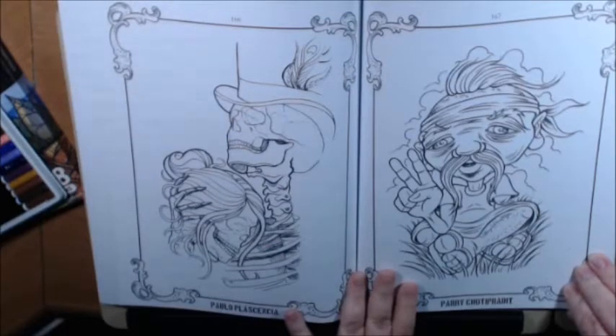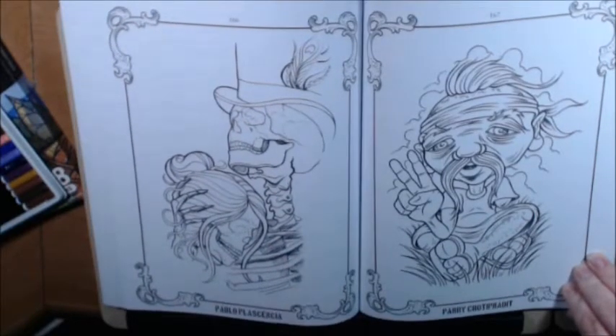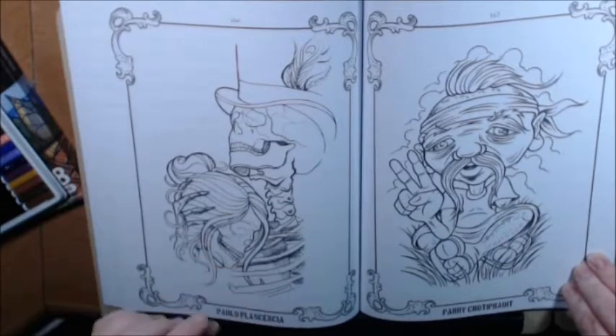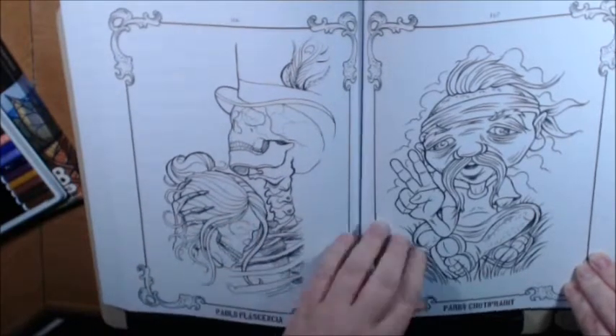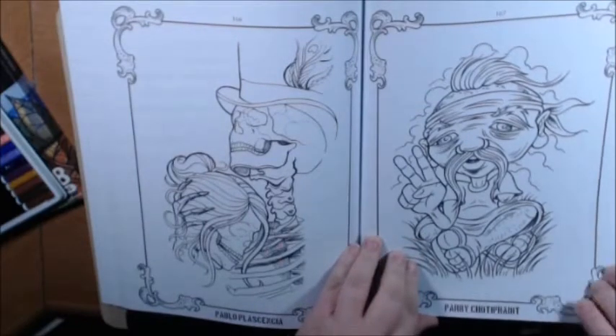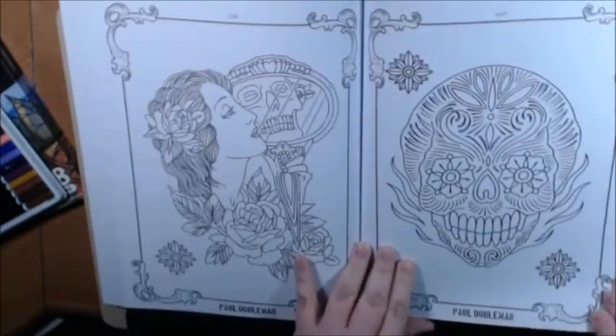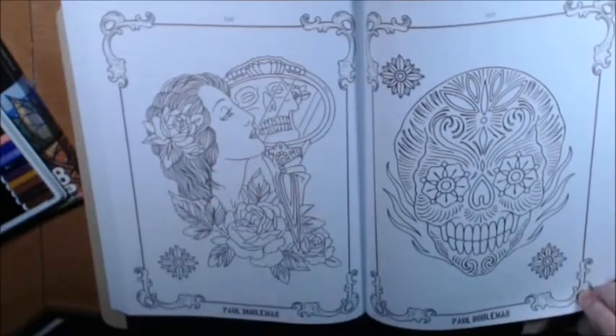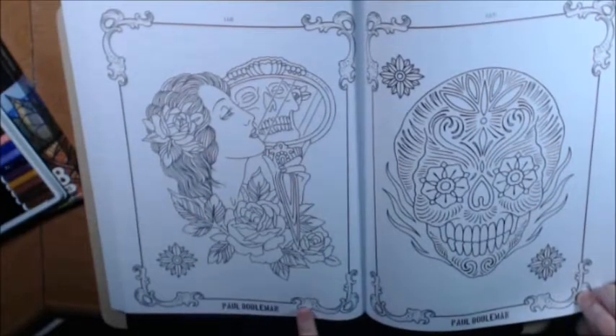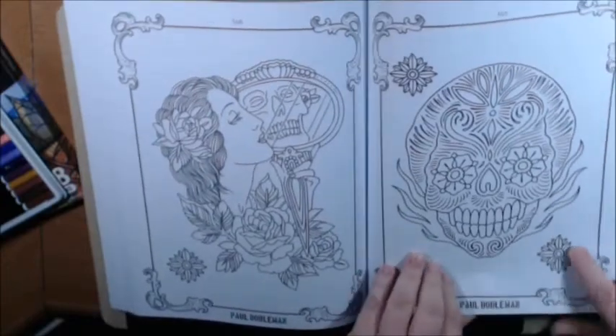Pablo Plaschina — I don't even want to tell y'all what I thought that was when I first saw it. Creepy. This reminds me of Cheech and Puffin. Beautiful lady looking in the mirror and it's a skeleton. Paul Doberman — there's another one of his.